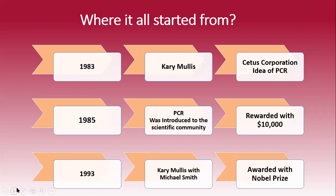By the end of October 1985, he officially introduced this technique and was rewarded with $10,000 for this innovation. Later on in 1993, Kerry Mullis along with his co-partner Michael Smith was awarded the Nobel Prize in Chemistry.